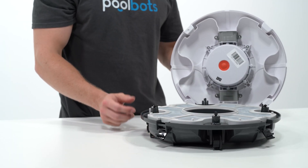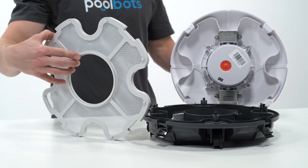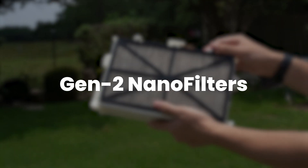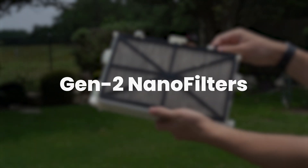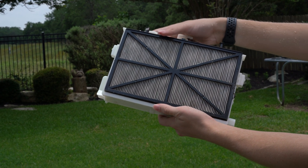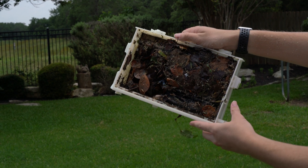This type of filter is now common on discount pool cleaners online and on Amazon. While fine for large particles, it allows small particles to pass through. Nano filters capture fine dirt and debris that passes through standard filters — it's basically a high-efficiency filter for pools.